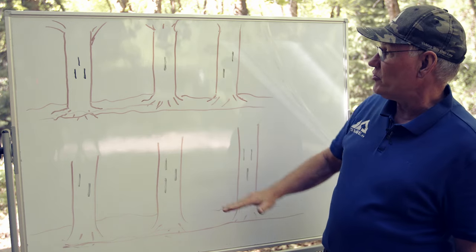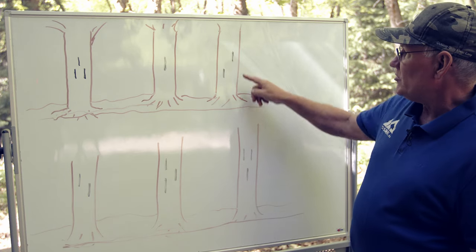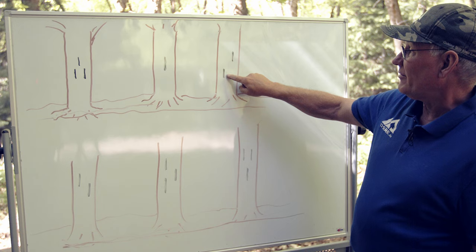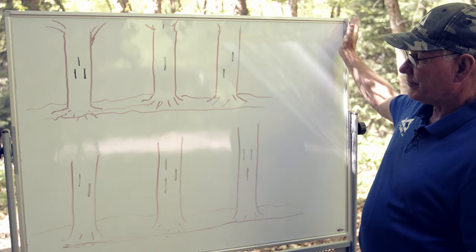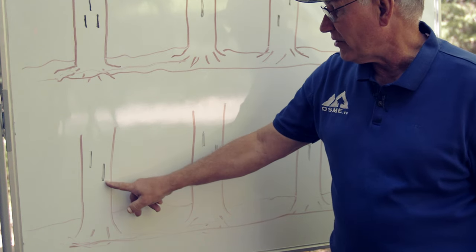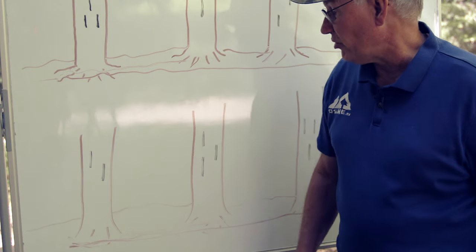This tree indicates that you're on the right trail and it continues straight. When you see a blaze that is a little higher on the right than on the left, this indicates that we're going to turn to the right. On the other hand, if you see the blaze that is higher on the left than on the right, you're still on the trail, but now we're going to look for a left turn.